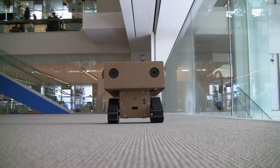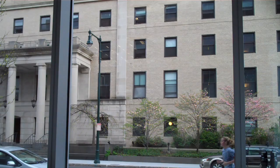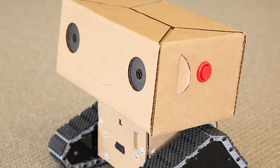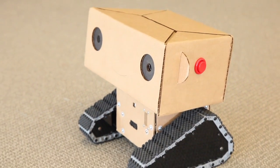Hi, my name is Boxy. I'm from the Media Lab and I'm making a movie about MIT. On the side of my head are buttons so you can give me instructions. If you would like to be part of the movie, press the green button.